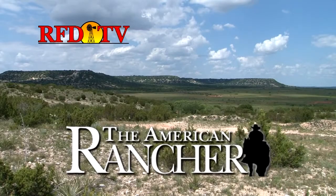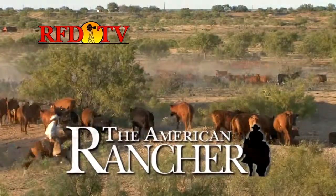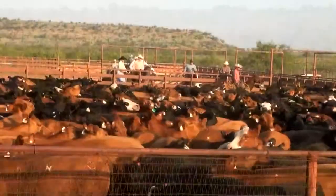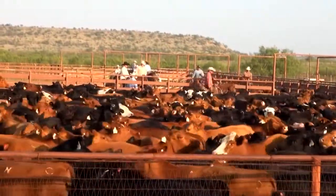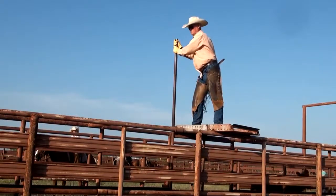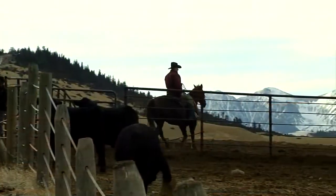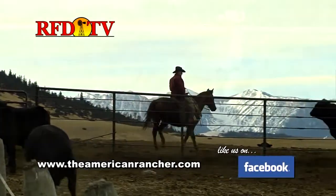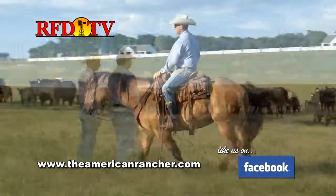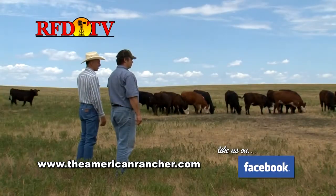Tune in to the rural way of life on The American Rancher. Go with us as we visit the people and places and follow the stories that make ranching an American lifestyle. It's both the heritage and enterprise of livestock production across our nation each week, from the people that do it. Check RFD-TV magazine for times and listings in your area and visit our website, TheAmericanRancher.com.